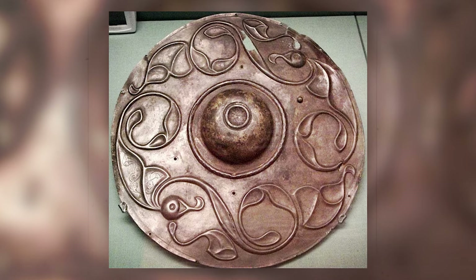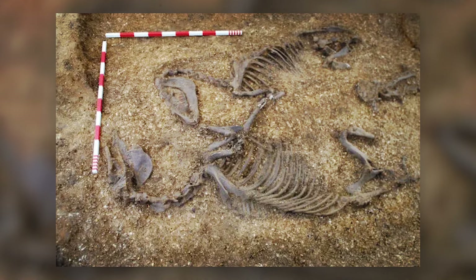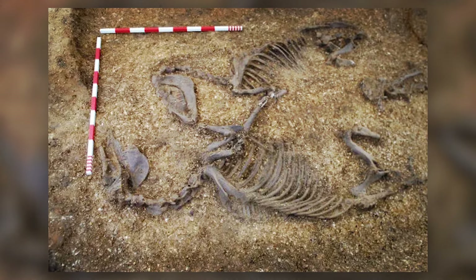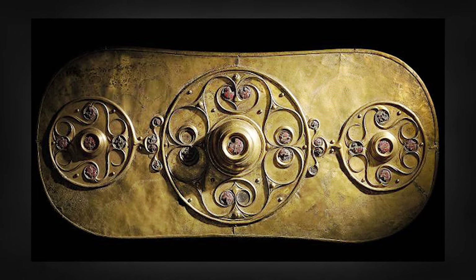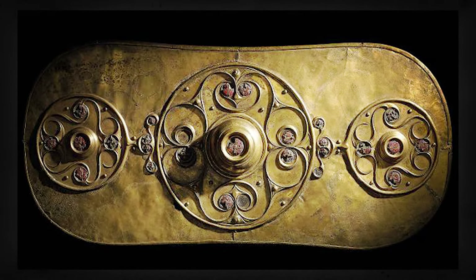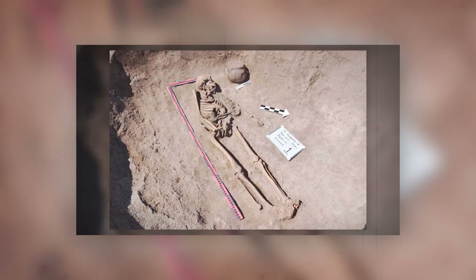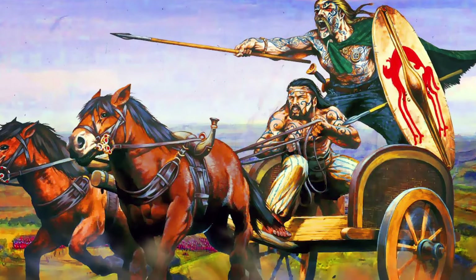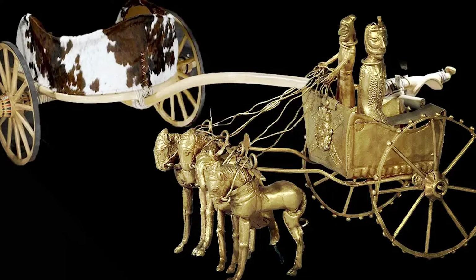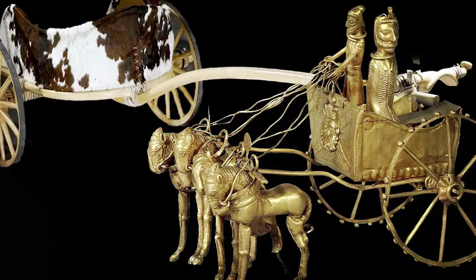The shield's discovery raised intriguing questions about the burial's occupant. While no sword or other weaponry was found, the presence of such a shield suggested the deceased might have been a respected warrior in his community. Experts speculated that chariots served not just as instruments of war, but also as symbols of authority and mediation in disputes, reflecting a complex societal role beyond mere combat.